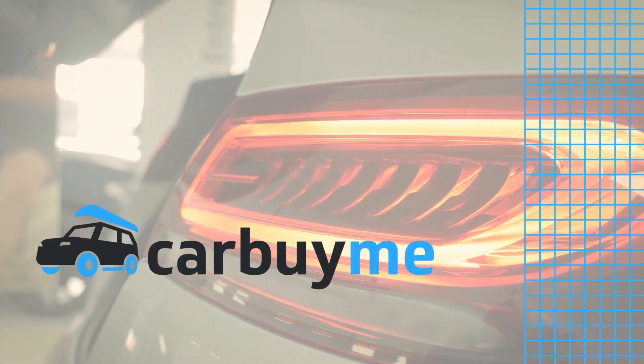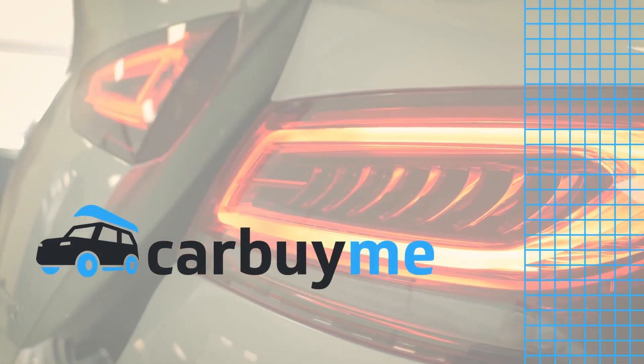Welcome to Car Buy Me with Cameron, where I give you tips to personalize any model to your taste. Within reason.